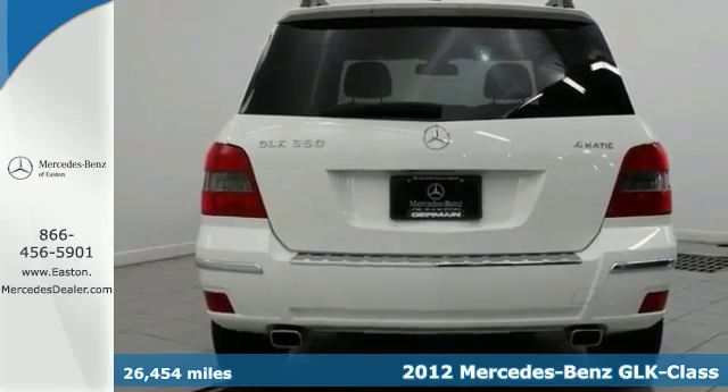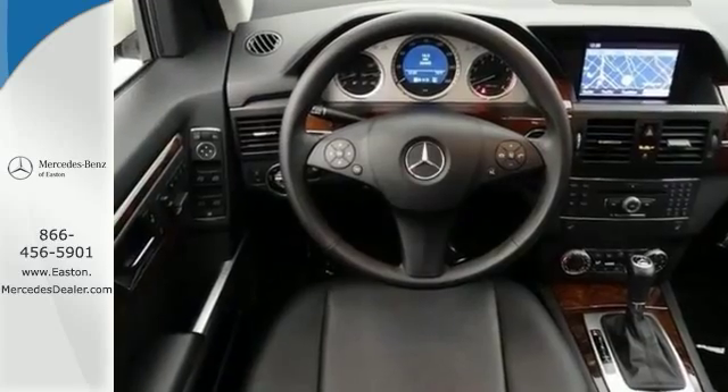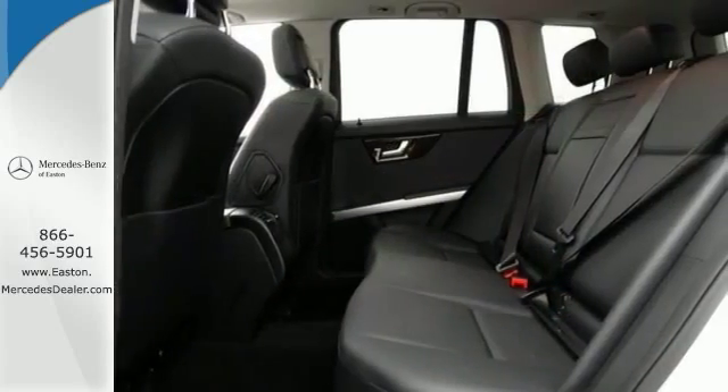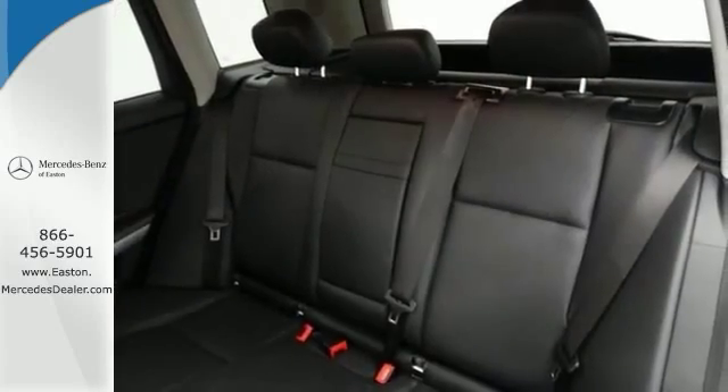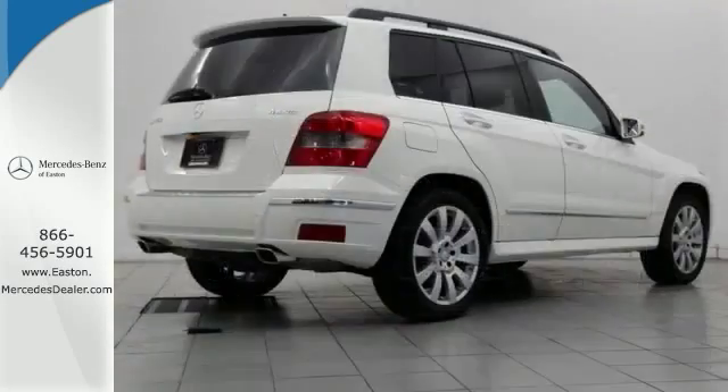Key features include the multimedia and premium one packages, a garage door opener, power liftgate, and power panoramic sunroof. It also has the sport package, satellite radio, and 4MATIC all-wheel drive. With keyless go and rain sensing wipers, it won't be here long. Come take a look.